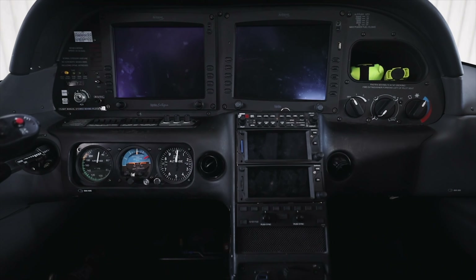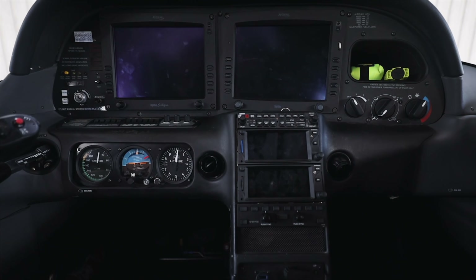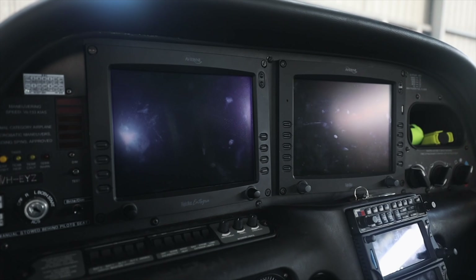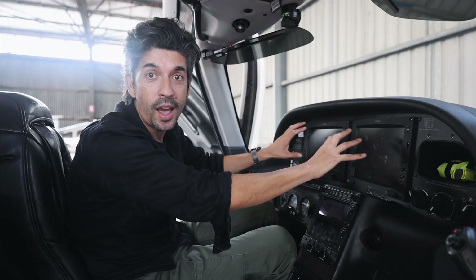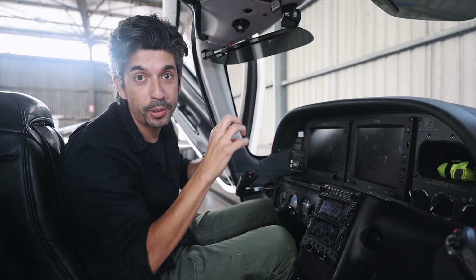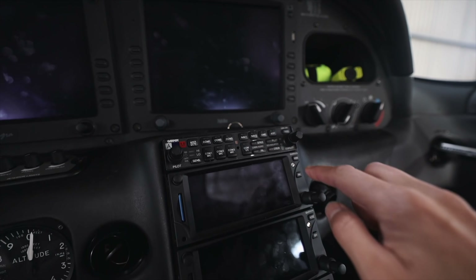This is what the cockpit looks like right now before we get started on the aircraft. The key change that you're going to see are these two screens here. This is the primary flight display — the PFD — and this is the multifunction display, the MFD. Both of these units are currently Avidyne-branded units, and these are the two main screens that are going to get pulled out. The comms unit is going to stay the same.